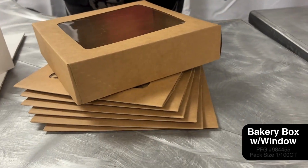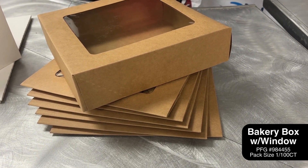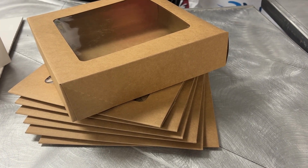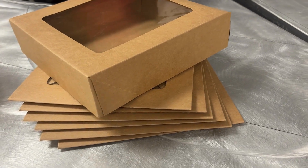We have this bakery box that we just brought in. Comes in a hundred count. It's great for donuts, great for baked items, and also great for sandwich containers. It's at a reasonable price and doesn't take up much space.